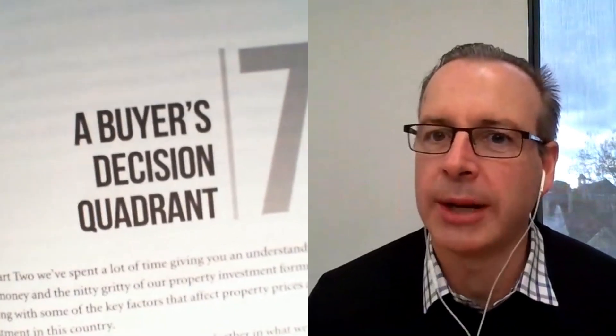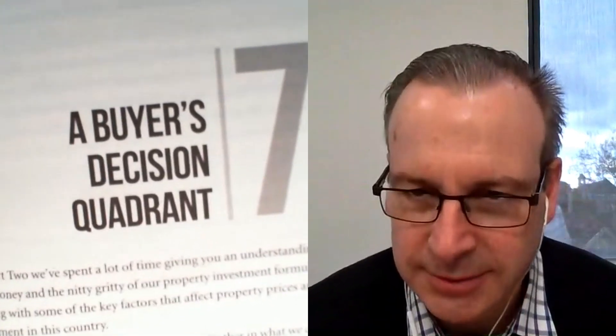What have we got up there? Chapter seven, Ben. The C word. Buyer's Decision Quadrant.